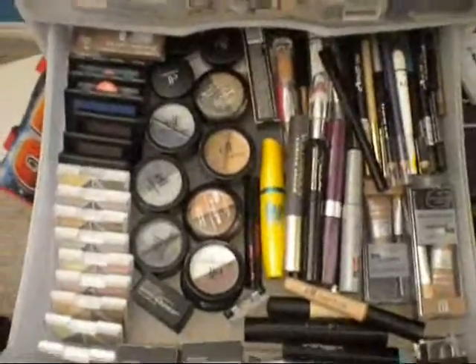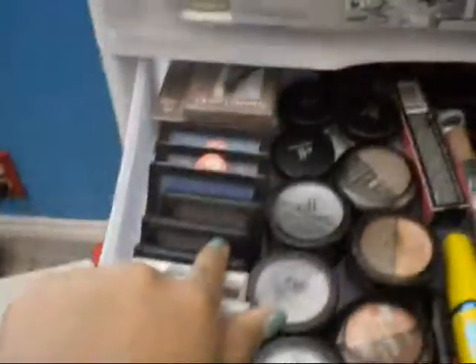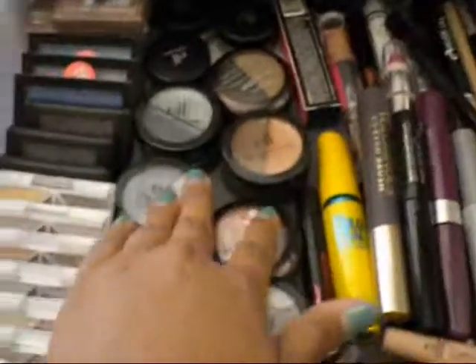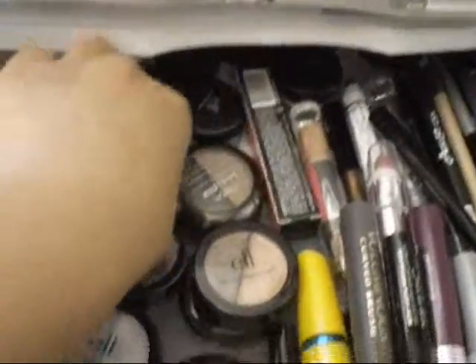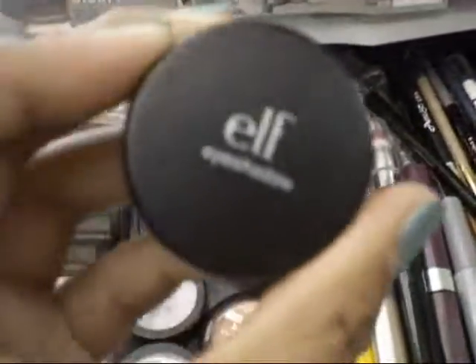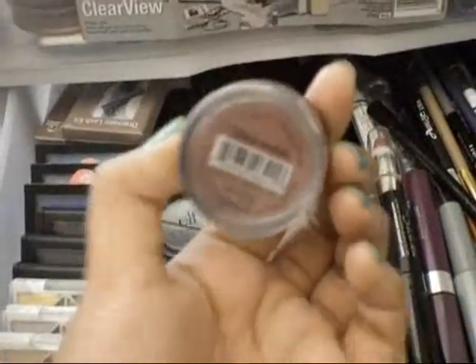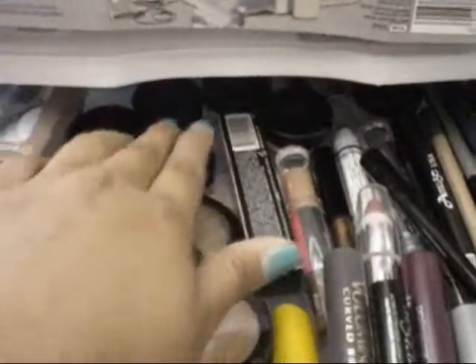My second drawer is basically all of my eye stuff. My lashes are back there — I only have about three because I don't really wear lashes. Right here are my singles, my quads, my e.l.f. quads, and my duos — my HIP duos and my e.l.f. duos. And back there are the mineral e.l.f. eyeshadows, which I don't really use because they get everywhere.